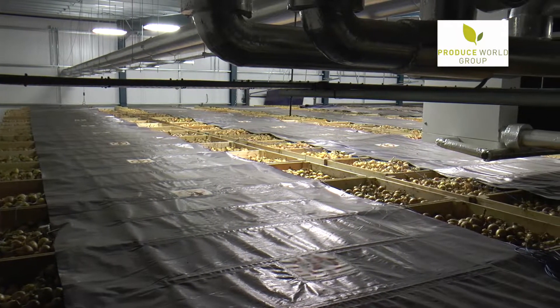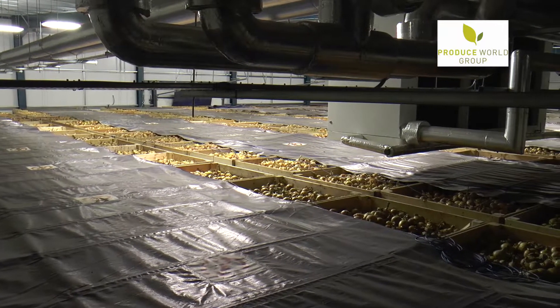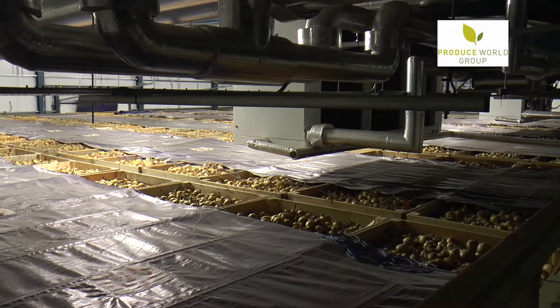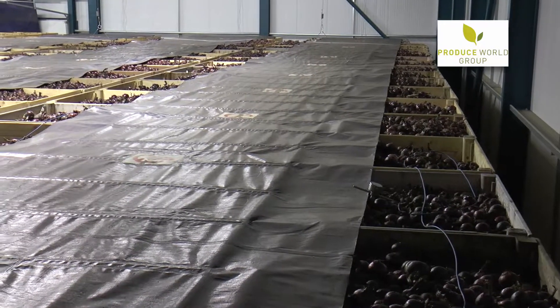By then we should have a nice golden brown colour. And then we slowly reduce the temperature, aiming by the end of November to be down to one degree C. The onions will then be stored at one degree until they're called for and ready to go out to the factory.